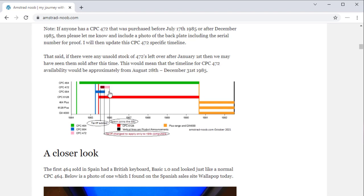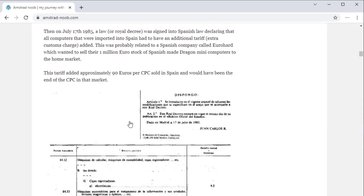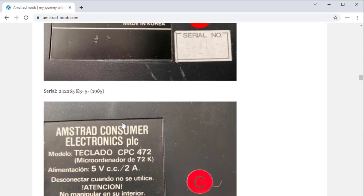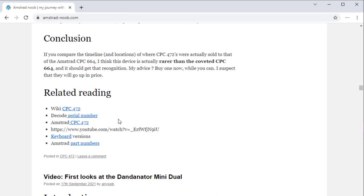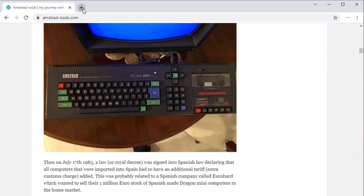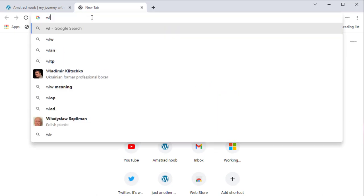So if you do happen to see an Amstrad 472, I would advise you to snap it up because they are rare. I think they're rarer than the Amstrad CPC-664 and probably little known about. But if you want to get yourselves one of these, you can head over to a website called Wallapop.